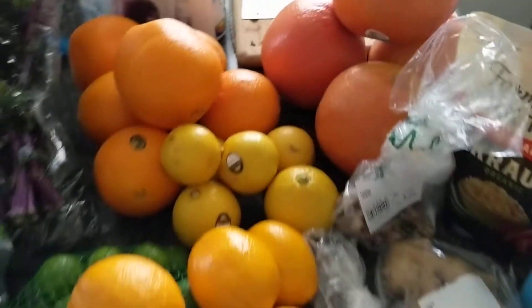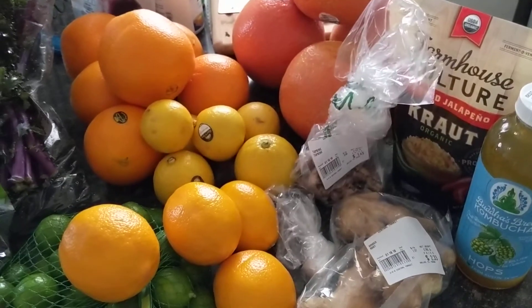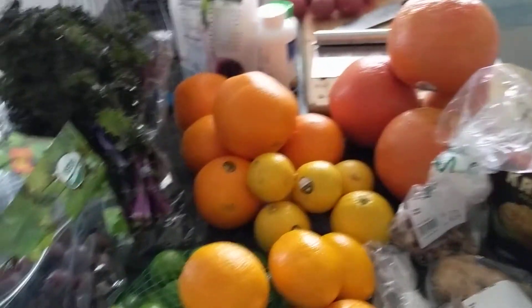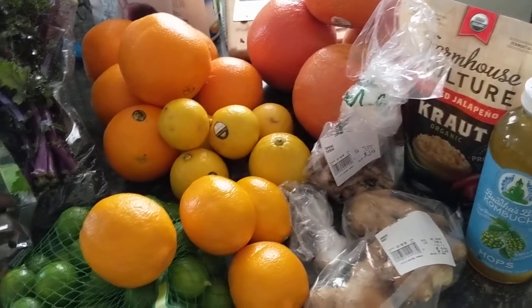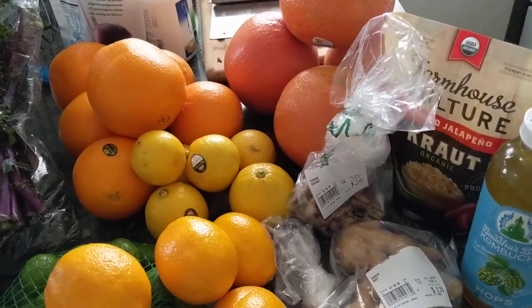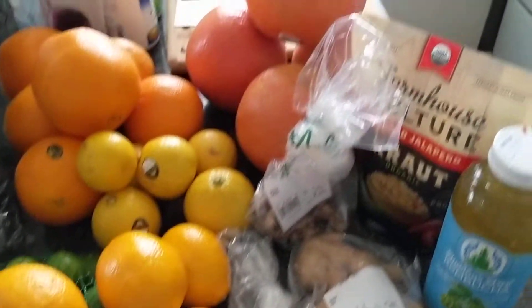Everything that you see here is organic, I think, except for the key limes. And I spent $60, so it's kind of pricey for how little calories it is, but I've just been really craving fresh food. And this is what I ended up walking out of the store with.